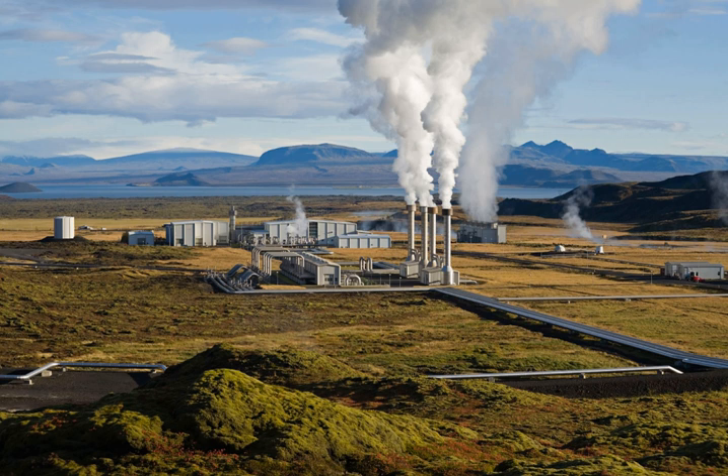Iceland has relatively low insulation due to its high latitude, and thus limited solar power potential. The total yearly insulation is about 20% less than Paris and half as much as Madrid, with very little solar energy available in the winter.